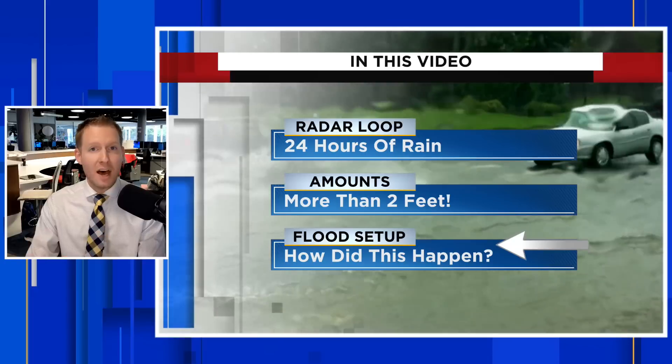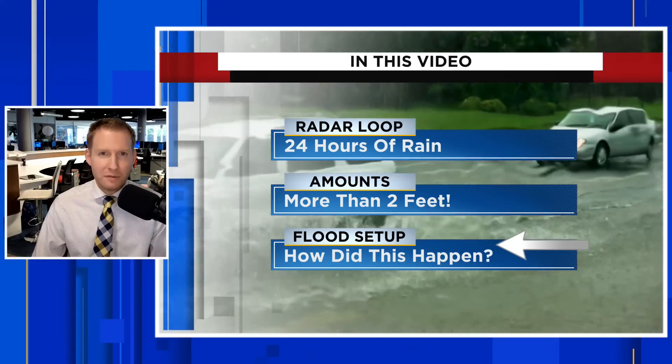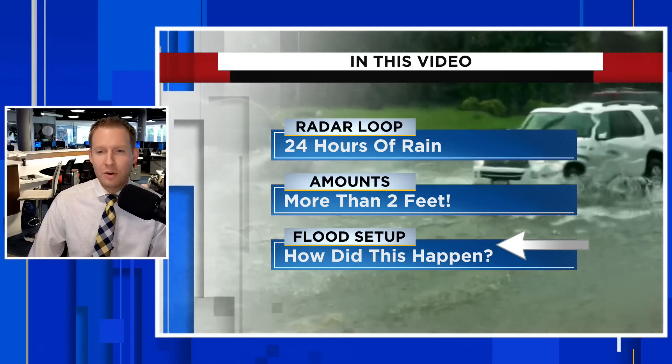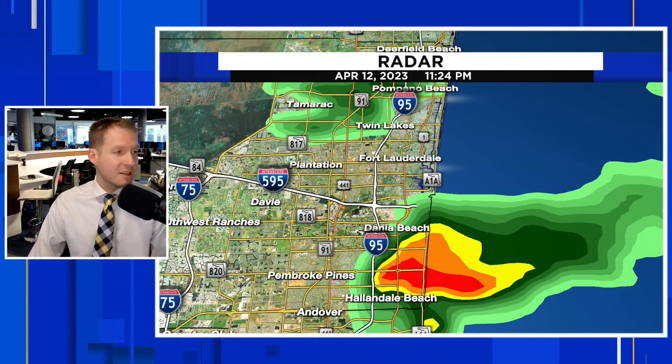Climate change did not cause this storm. It did not cause it to sit there either, but it does have its fingerprints on it, and I'm going to show you exactly what I'm talking about towards the end of the video. Before we get into this, hurricane season is right around the corner. If you want to stay updated, make sure you hit that subscribe button.